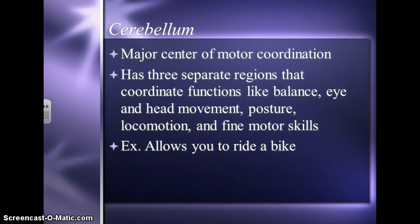The next part we're going to talk about is the cerebellum. This is the major center of motor coordination — so movement, moving your hands, walking, things like that. The cerebellum has three separate regions that coordinate functions like balance, eye and head movement, posture, locomotion, and fine motor skills like holding a pencil and writing. For example, the cerebellum helps you ride a bike and keep your balance.